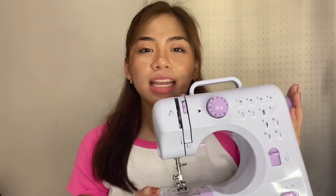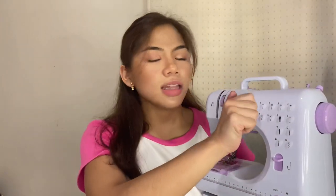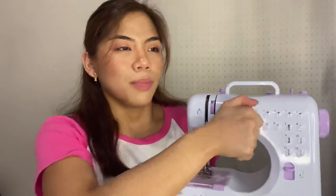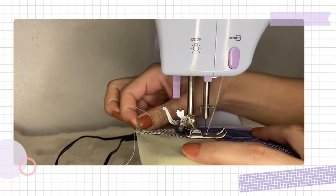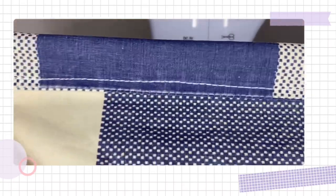If you're just starting out it might be kind of difficult at first, but once you get used to it, it will get easier. One downside for me is the pattern selection dial — it can be hard to turn or twist because it gets stuck sometimes. But overall it works; we've actually used it to fix tears and holes in our clothes. Hopefully someday I'll be able to upcycle clothes and do some thrift flips.